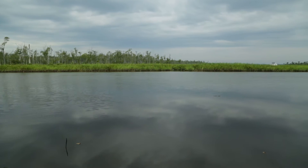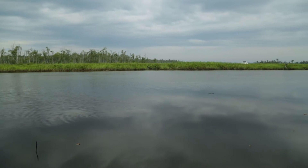Hi, I'm Scott Neubauer. I'm an assistant professor in the Department of Biology here at VCU, and we're out today at Cumberland Nature Preserve, which is a tidal freshwater marsh preserve on the Pamunkey River here in Virginia.